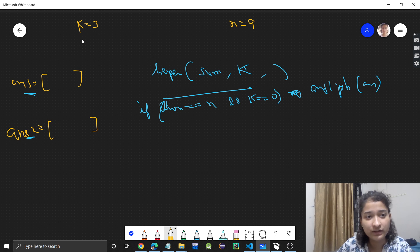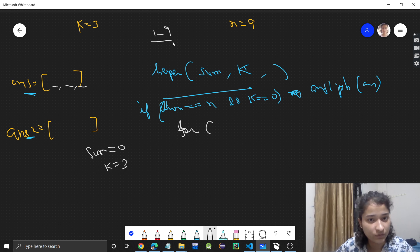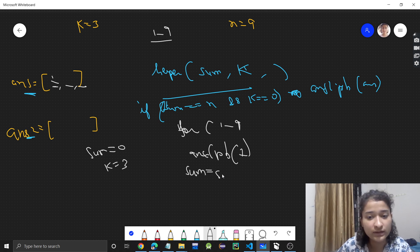Now let's see how the recursion works. Initially sum is 0 and k is 3. I will have a for loop because at the first position, any number from 1 to 9 can come, so I try every number. If I am choosing 1, I add it to the answer vector, increase sum to 0 plus 1 equals 1, and reduce k to 2. Then I make a recursive call for the next digit.